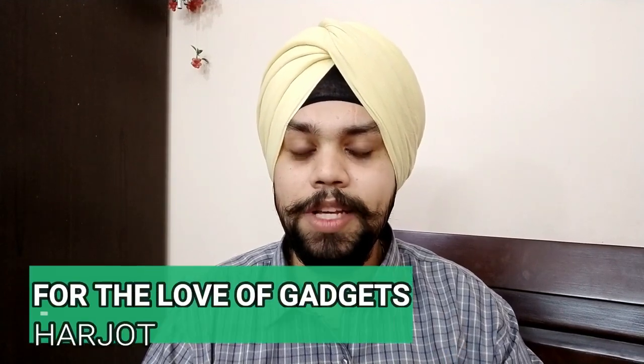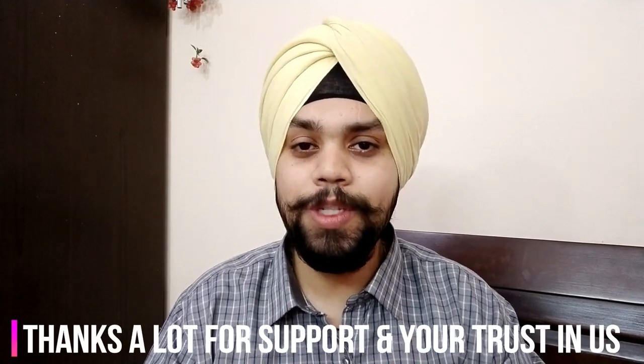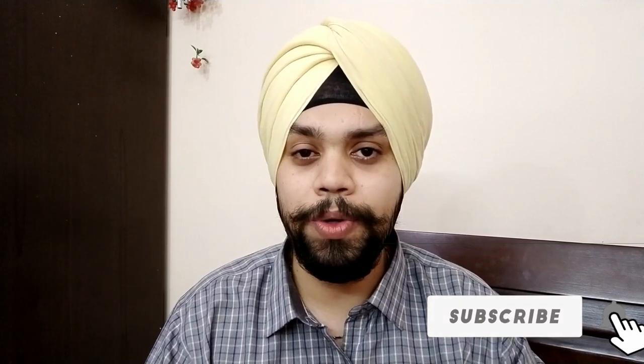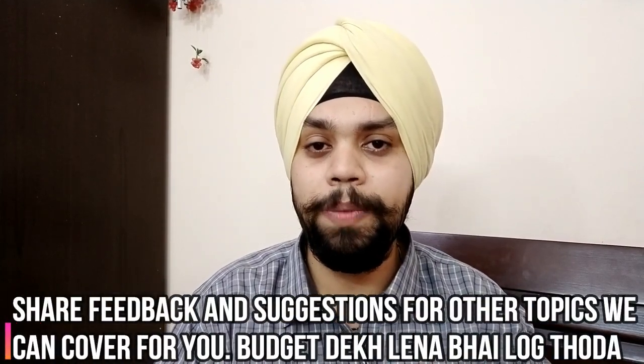I could see people directly messaging their IMEI number — I'm not sure what happens after that. So no need to worry, this is the video. My name is Harjot, you are watching For Love of Gadgets. Thank you for all the love you've given so far. Do subscribe to the channel and hit the bell icon as it really motivates the channel to grow. Comment and let us know your thoughts and queries, like the video, share it with your friends and family, and do share your feedback.